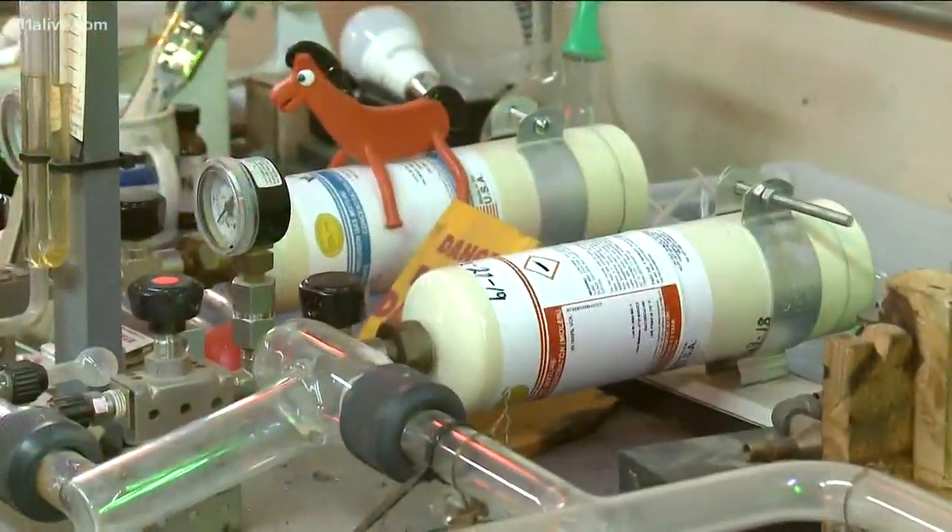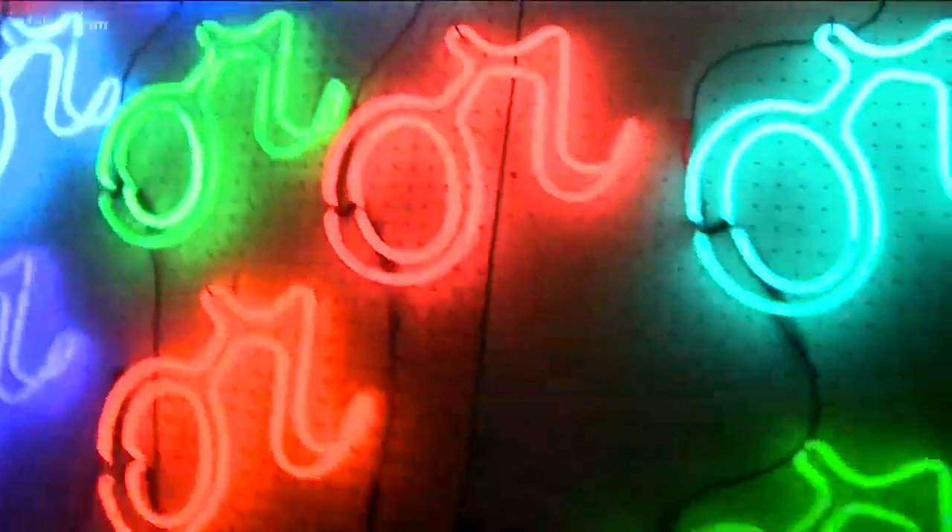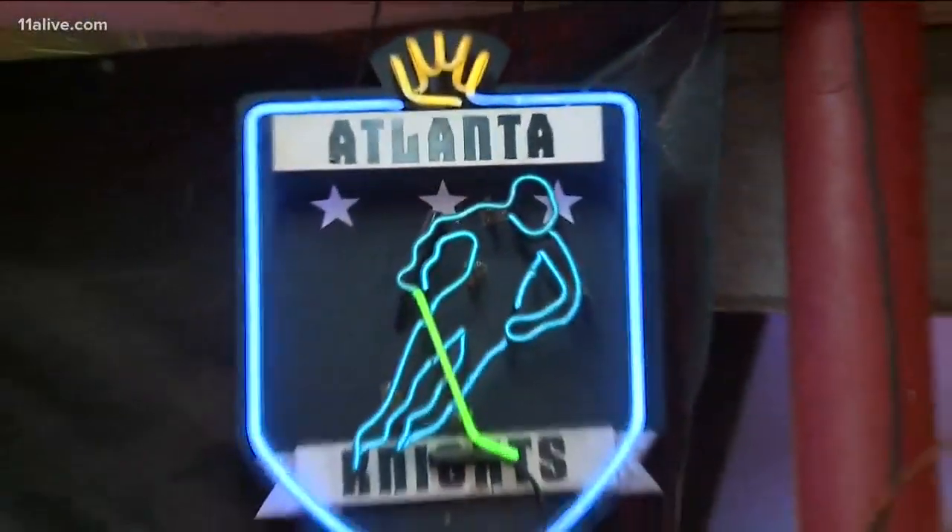We use two gases regularly: neon, which glows red, and argon, which glows blue. How do you get the different colors? Because there's a variety of kinds of glass.